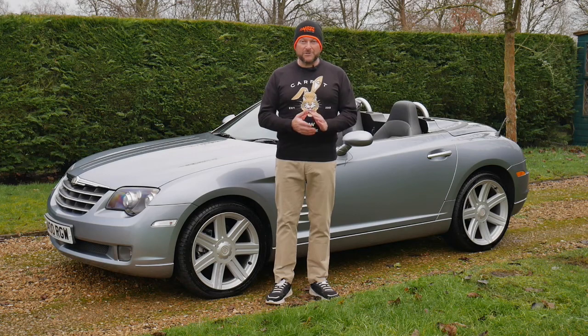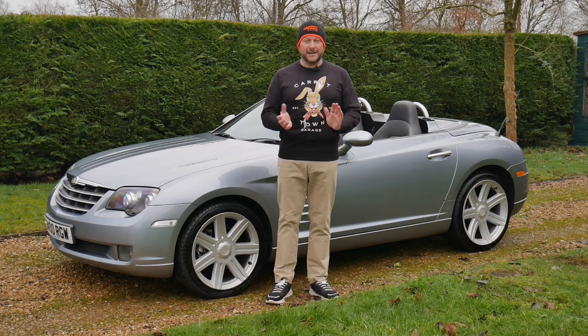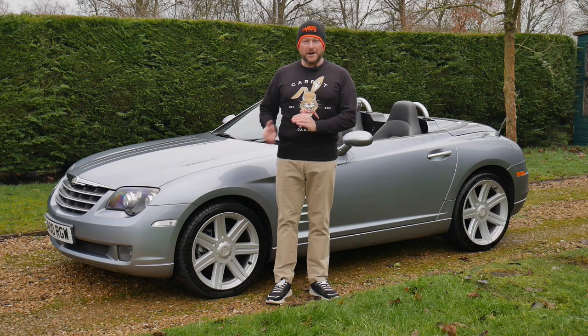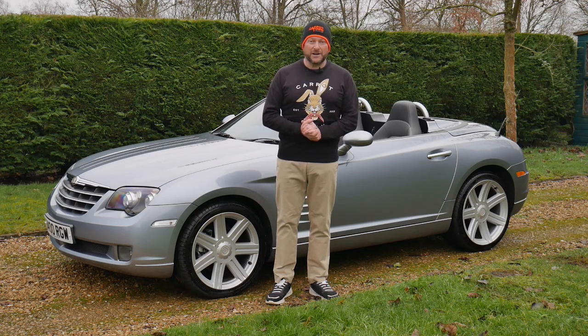Now I know a few things about Crossfires — I've sold 139 of them over the years, including 36 SRTs which are like rocking horse poo or hen's teeth, to coin the phrase. This one I've sold twice before. She's done just 30,000 miles — she's a 2006 with 30,000 miles.